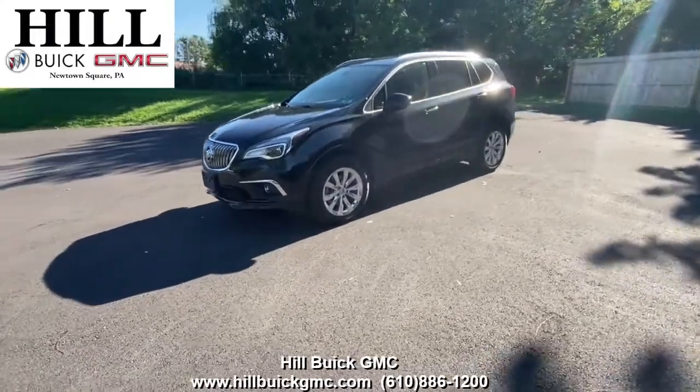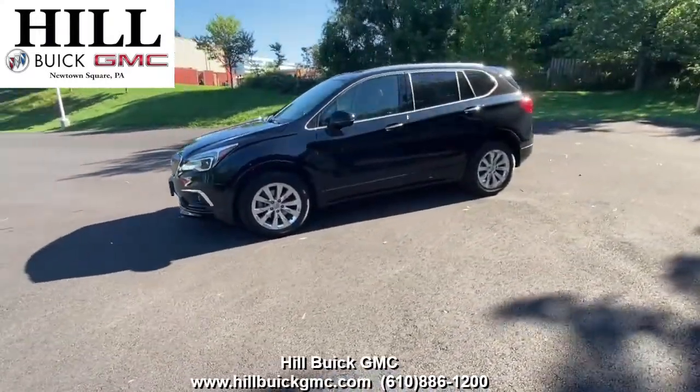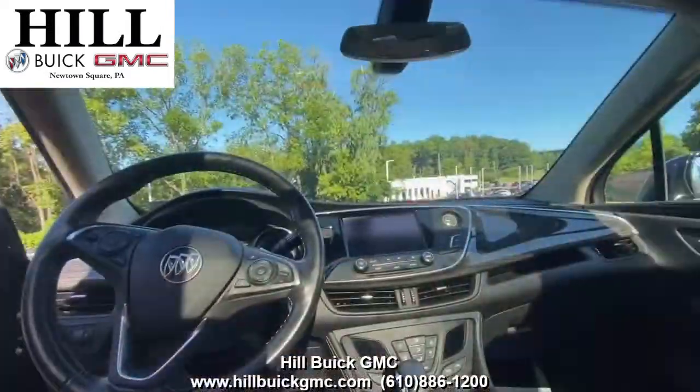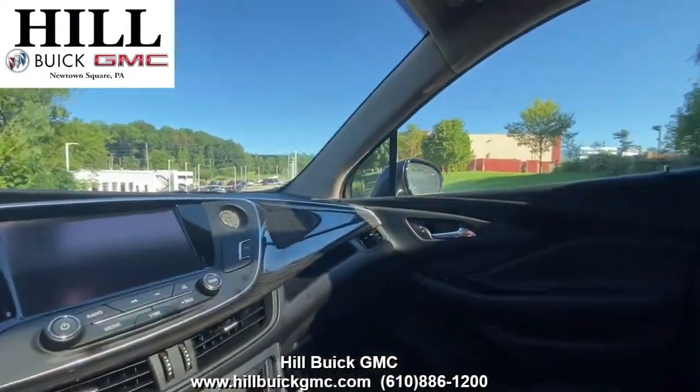On our lot we have this pre-owned 2018 Buick Envision Essence in black. It has 26,727 miles on it, has had one owner, and has a clean Carfax report.